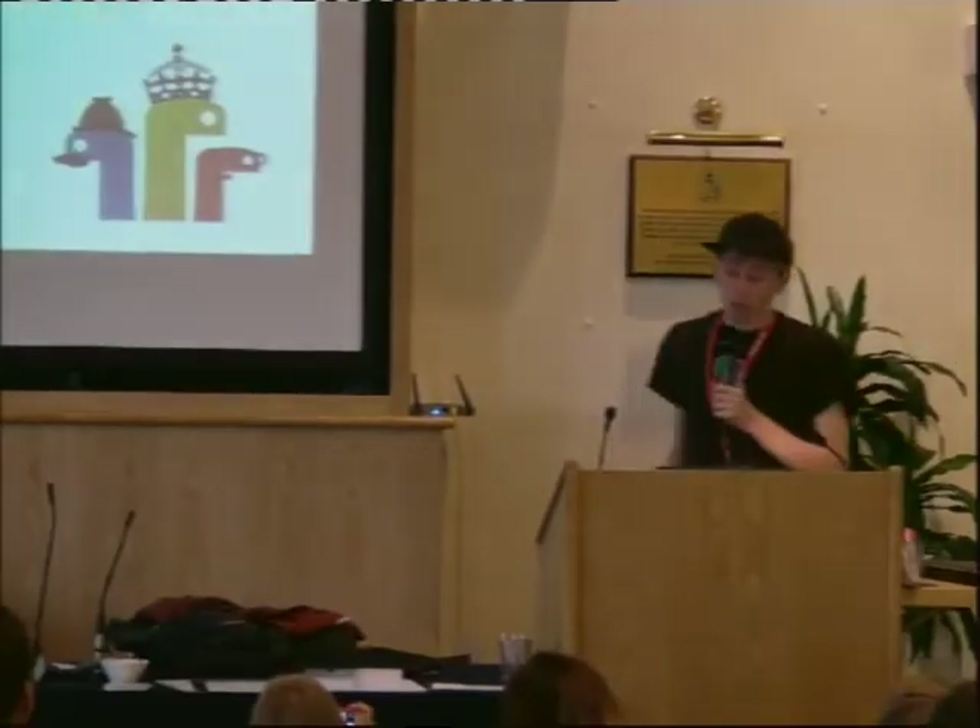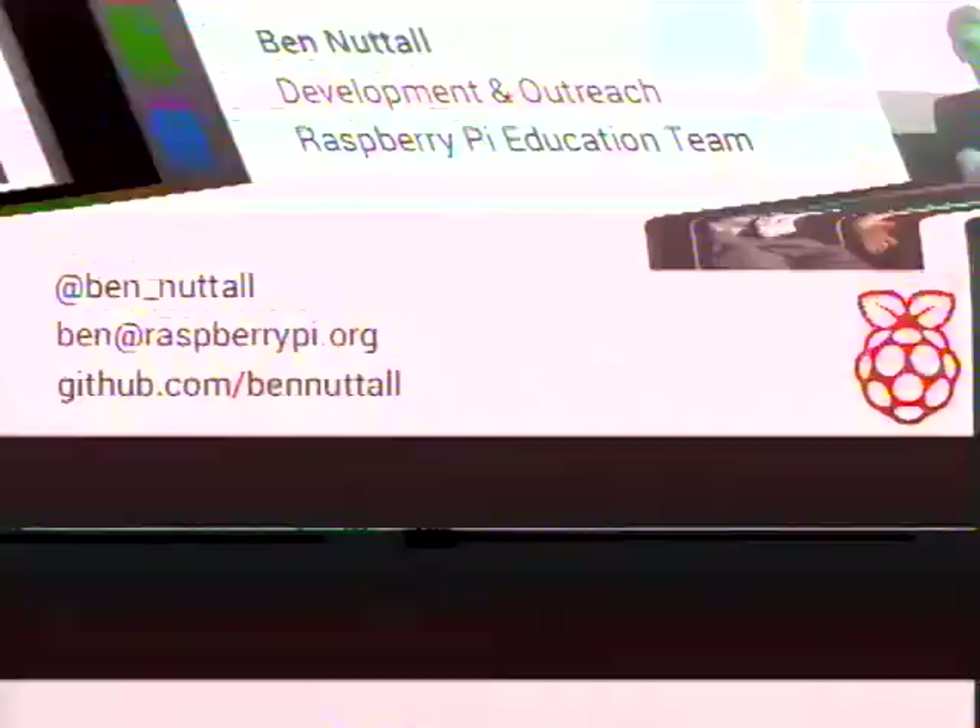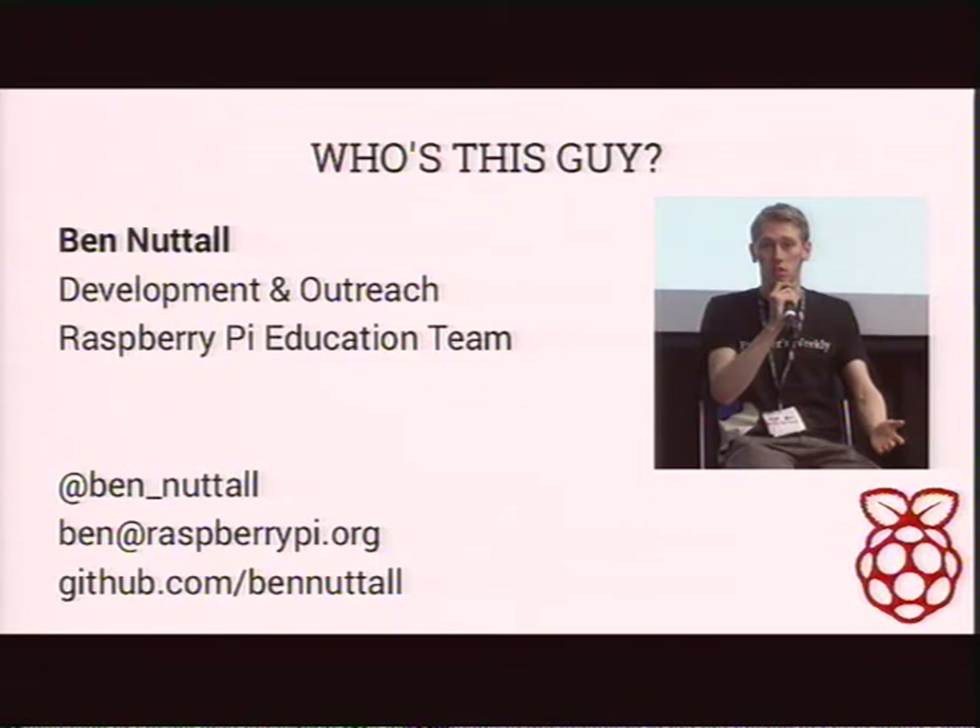Hi everyone, how are you doing? I'm from the Raspberry Pi Foundation. I'm going to be talking about interesting Python projects that you can do on the Raspberry Pi — what the Raspberry Pi gives you extra that you don't generally see on desktop computers and other things like that. So who's this guy? I'm Ben Nuttall. I'm on the education team at Raspberry Pi. I used to work as a software developer and I was hired to join the team because I was doing education stuff and Raspberry Jams in my spare time as an interest.